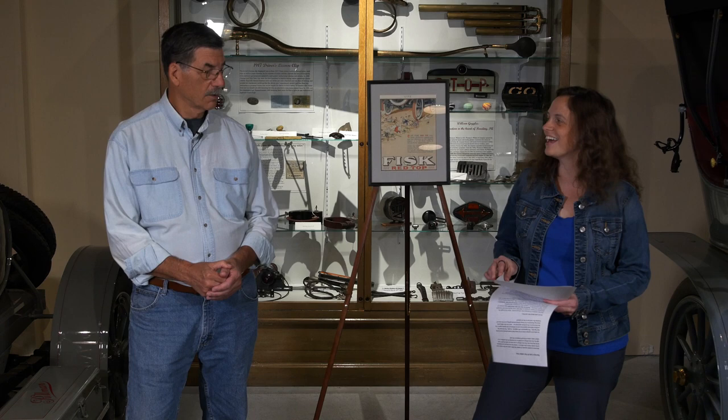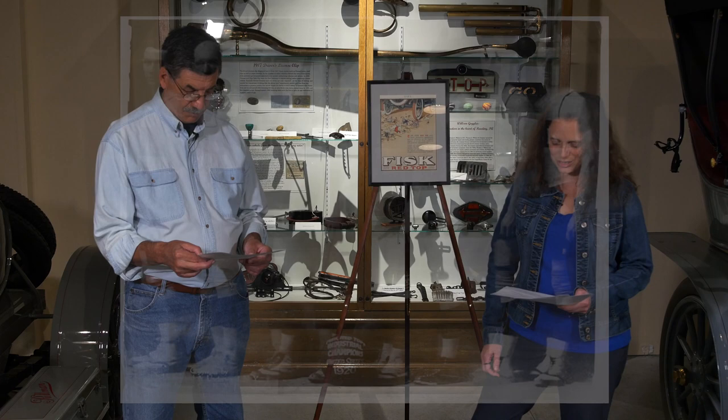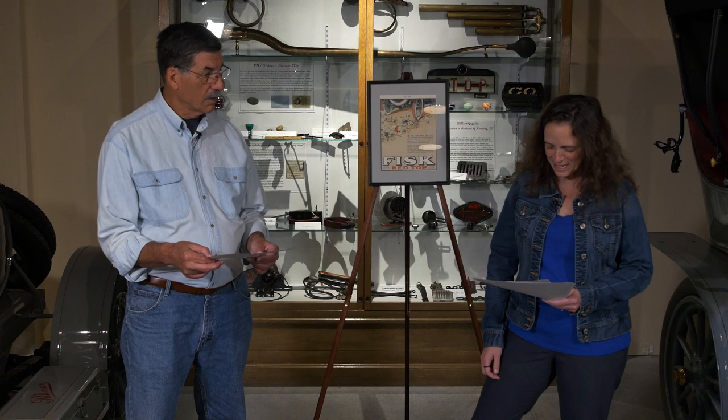This has nothing to do with anything, but it's cool. Here you'll see from 1919 the Fisk Red Top Baseball team — you can see Fisk on their jerseys. And then the next photo is from 1920: the American Industrial Basketball Champions, the Fisk team. They won five straight games within 24 hours in the Industrial Basketball Championship Tournament in Akron, Ohio.